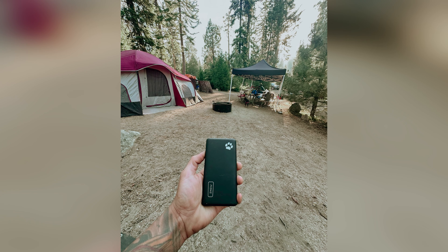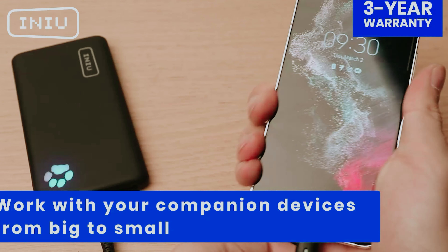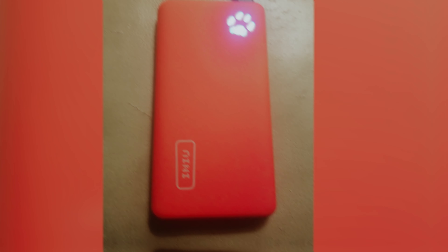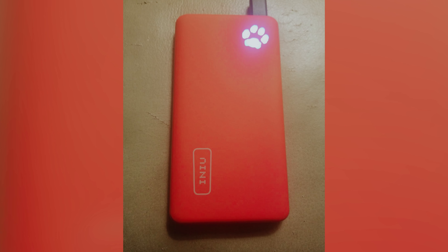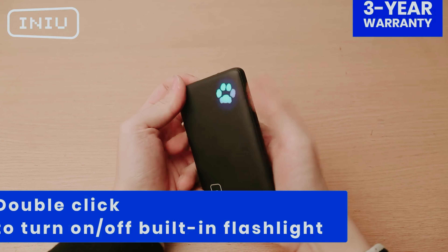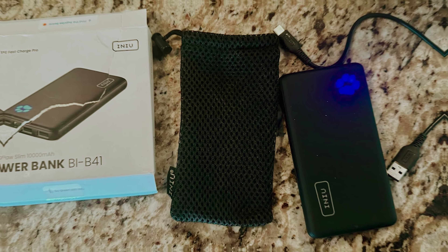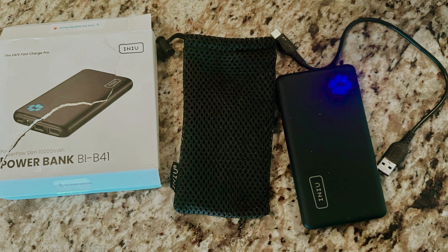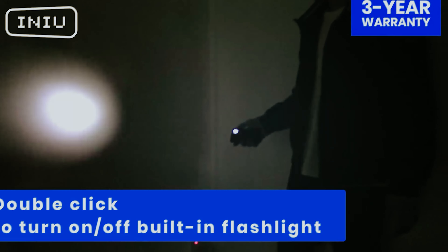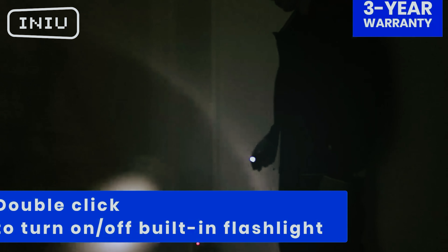Imagine having the freedom to stay connected and powered up whenever you need it, without the hassle of bulky chargers or searching for an outlet. With the Inu Portable Charger, you can have peace of mind knowing you have a reliable backup power source right at your fingertips. Don't let a dead battery slow you down. Invest in a portable charger that can keep up with your busy lifestyle. The Inu Portable Charger is not just a practical solution, but a stylish one too, with its sleek design and affordable price point.